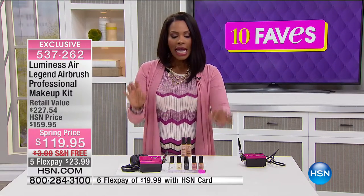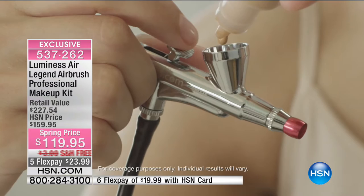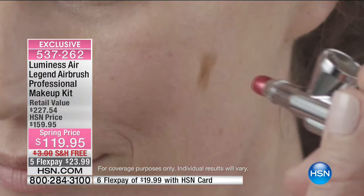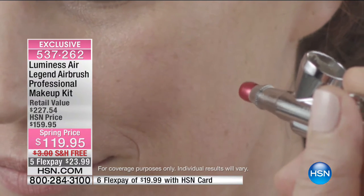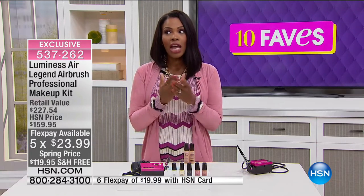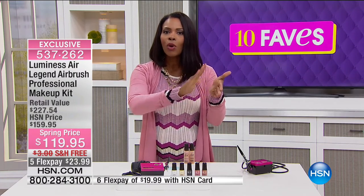Just a couple of drops — what airbrush does is dissipate the makeup and lay it down very gently, but you do get full coverage. It almost looks like a camera trick, but it's not. You see the effects of airbrush every time you turn on the television, the news, or watch a movie. We all know what airbrush is — we have those apps on our phones where we press a button and airbrush our skin in pictures, and our skin just looks flawless. That's what this does too.